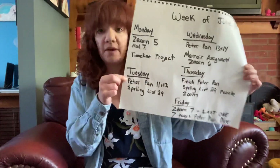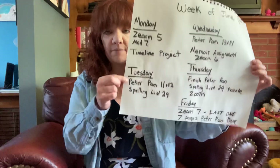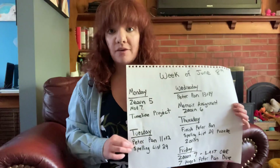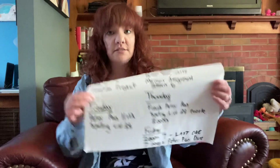Tuesday, we have Peter Pan chapters 11 and 12. There's a sheet that goes along with it — I believe it's sheet number six. Then you have spelling list 29. Remember that spelling is something that you do on your own; you do not need to send it in to us.